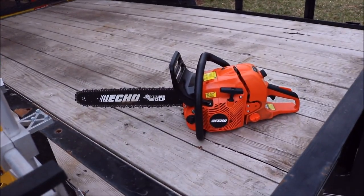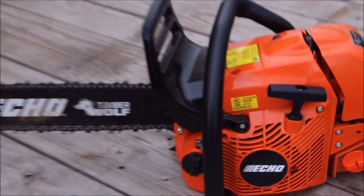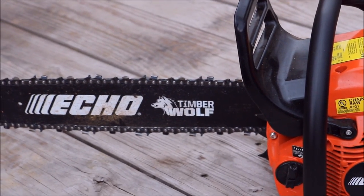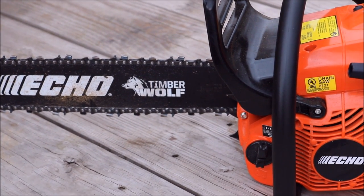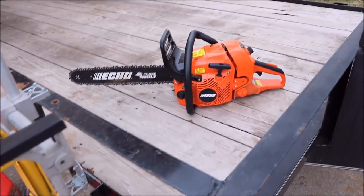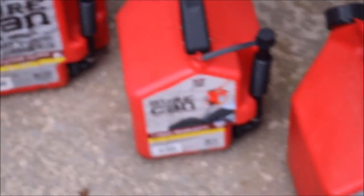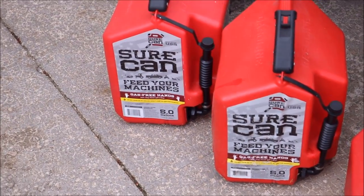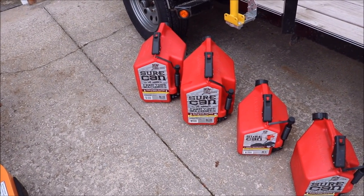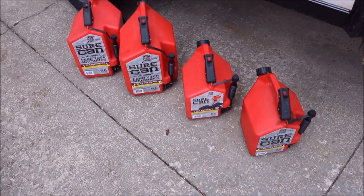Over here on the trailer we have our CS590 Echo Chainsaw Timberwolf. This thing will go through about anything I've ever put it through with no problem whatsoever — great saw, and it's in the 60cc class. As for gas cans, we use — you guessed it — they're all Scepter cans. We use the big ones for our regular non-ethanol premium fuel, and the small ones are used for my two-cycle mix. That way we never run out of anything.